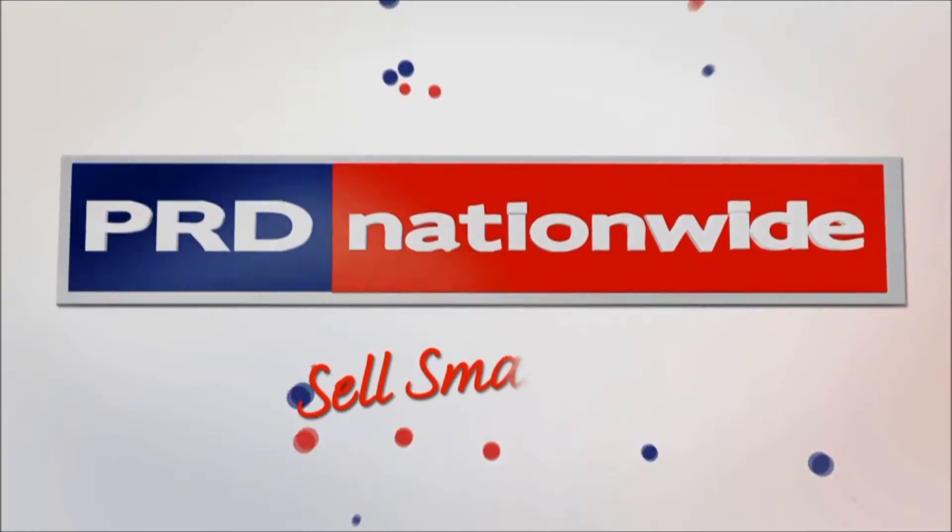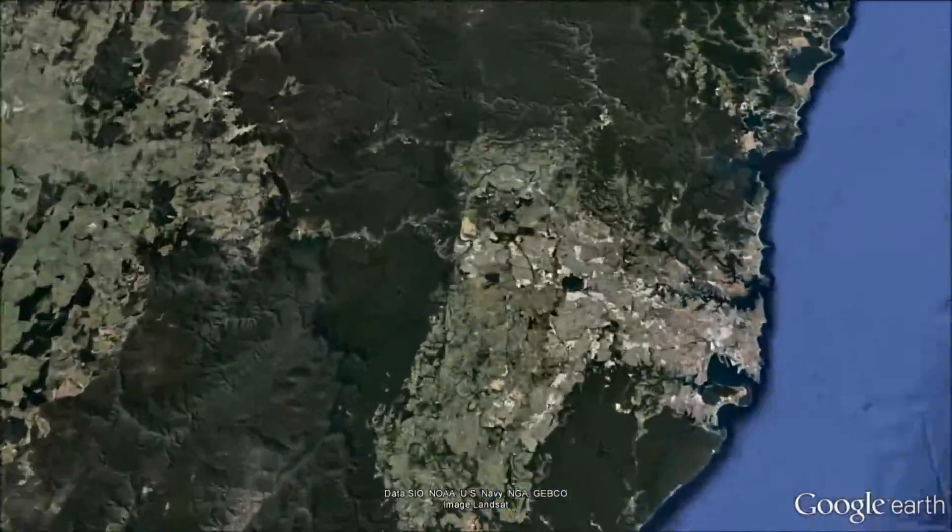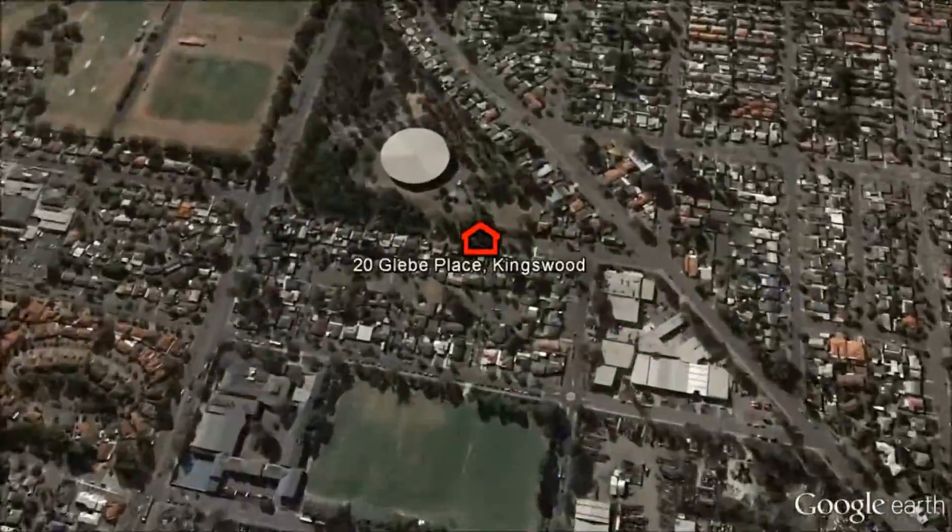It's much more than meets the eye. PRD Nationwide Penrith is proud to present 20 Glebe Place, Kingswood.